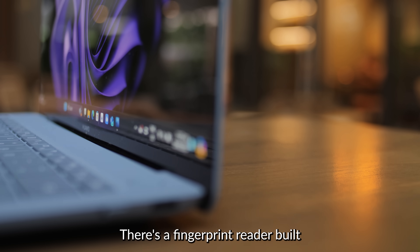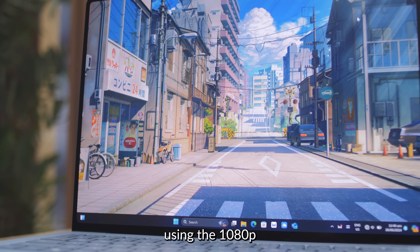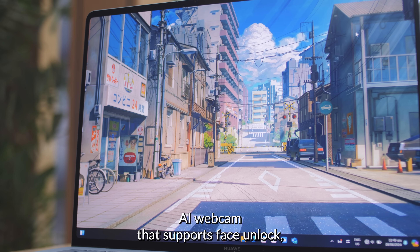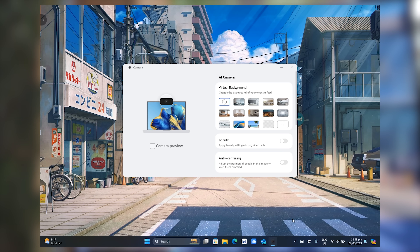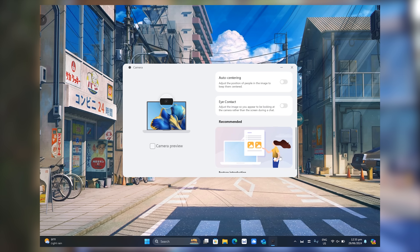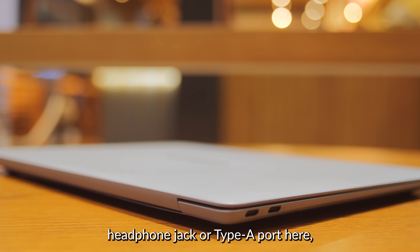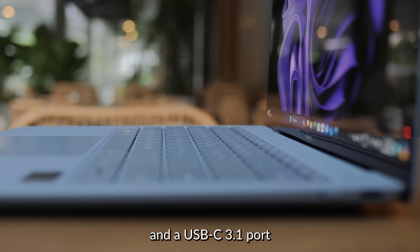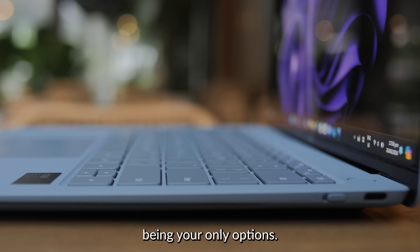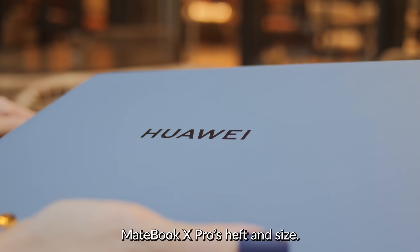There's a fingerprint reader built into the power button for seamless login. You can also unlock this laptop using the 1080p AI webcam that supports face unlock, as well as virtual backgrounds and PD mode. There's no 3.5mm headphone jack or Type-A port here, and the port selection is rather sparse, with two Thunderbolt 4 USB-C ports and a USB-C 3.1 port being your only options — but concessions had to be made to reduce the MateBook X Pro's overall size.